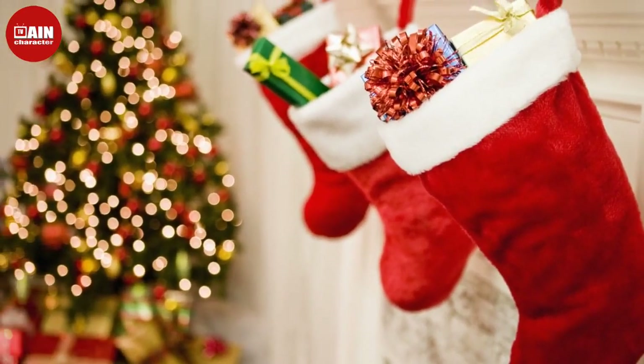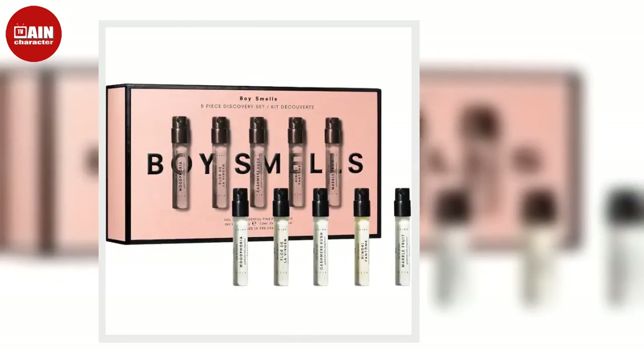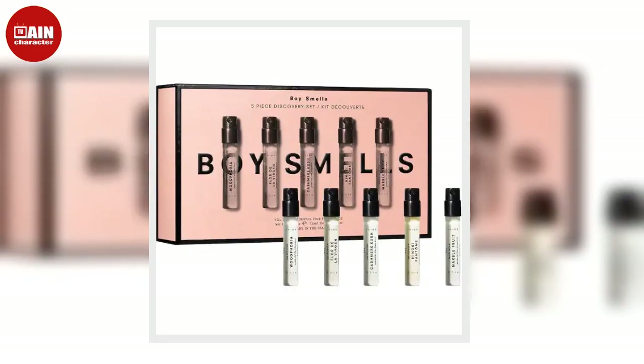We've gathered something for everyone, including beauty finds, home decor, and even Oprah's favorite socks for those chilly winter nights. Below, shop our favorite stocking stuffers at every price point to fit your budget.